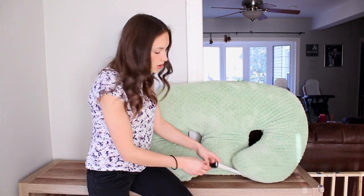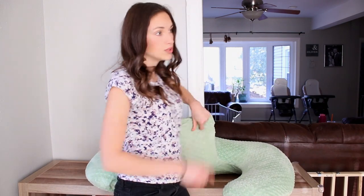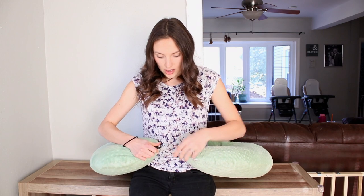Just to demonstrate a little bit — it has a clip right here. This part goes back and gives you extra back support, because of diastasis recti. If you don't know what that is, it's when your abs split when you're pregnant and you need that extra back support, trust me. You can tighten the clip like so, and then you've got one baby here and one baby here, both breastfeeding — which means more time for you, mama, because you are multitasking.